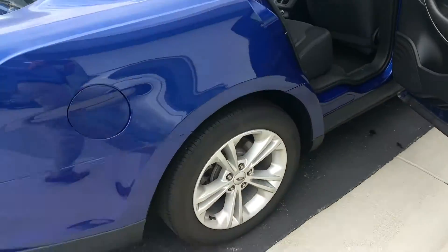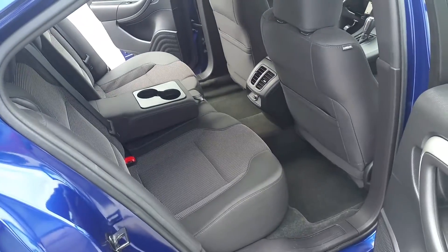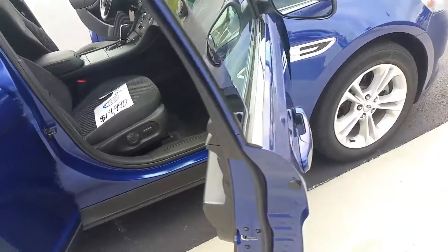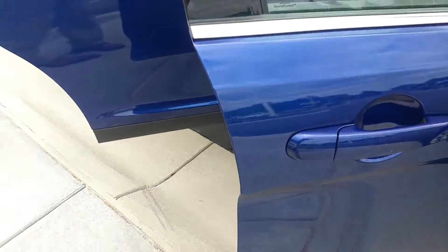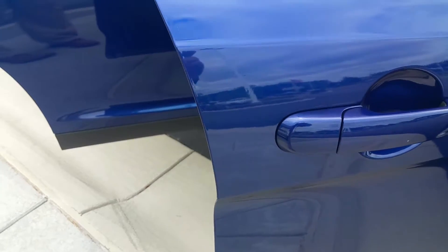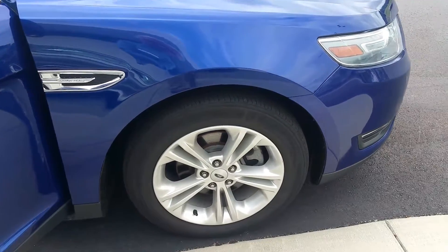Coming around to the passenger side — this wheel is fine. Interior's cloth interior, again very, very good condition. Noticed a door ding on the front door here; I don't know if it's going to show up on the video, but it's right next to the door handle — very, very small. Front wheel, very good.